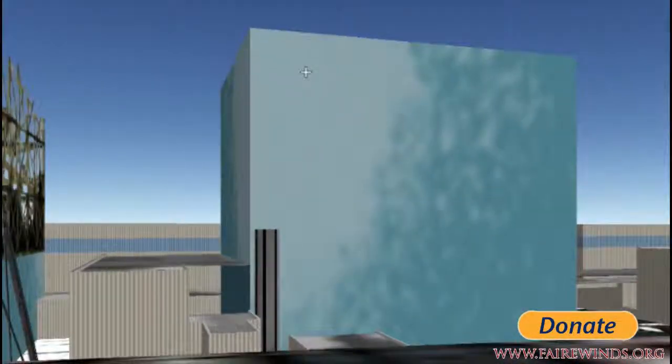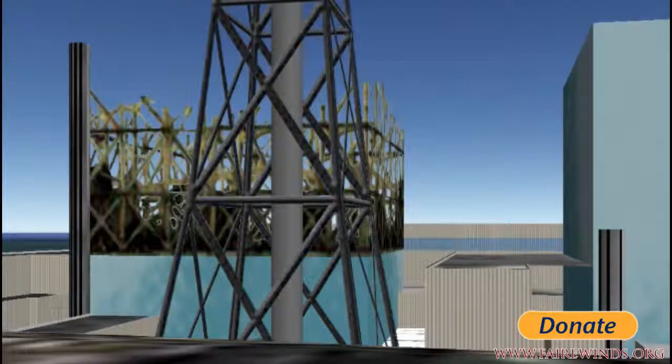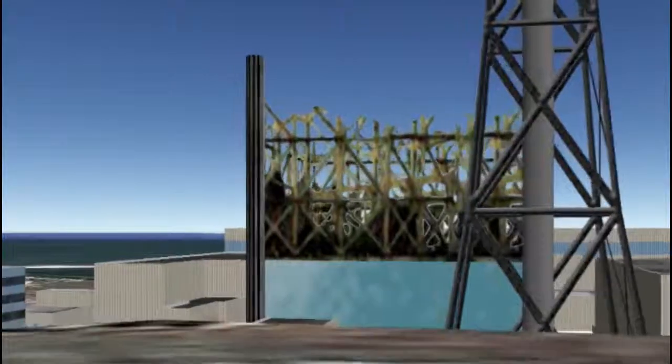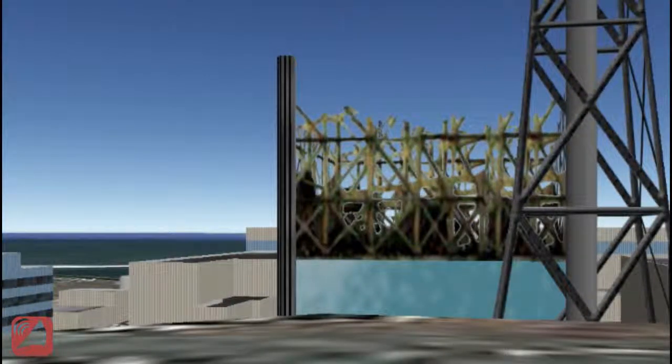These power plants have basements that are essentially below sea level. The groundwater coming out of the hill has been flowing for fifty, sixty, a thousand years. When they built the power plants, they had sump pumps in the basement that pumped that water out so the basements would stay dry. But now the basements are radioactive, so they can't pump it out. We've got hot radioactive material in these basements, and it has no place to go except downhill into the Pacific Ocean. Problem number three is the leaky basements on Daiichi 1, 2, 3, and 4.